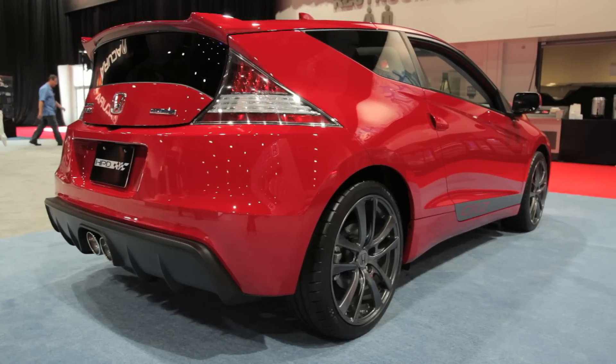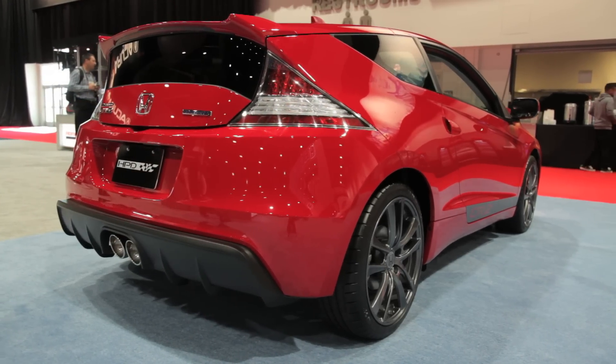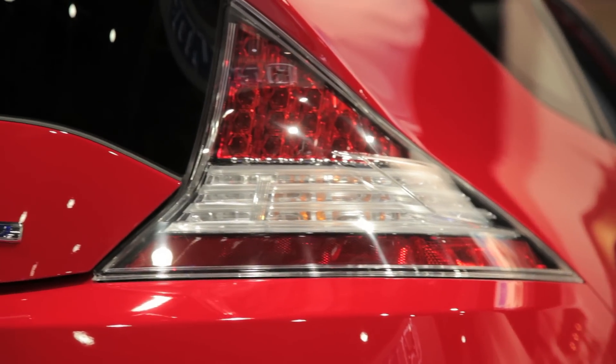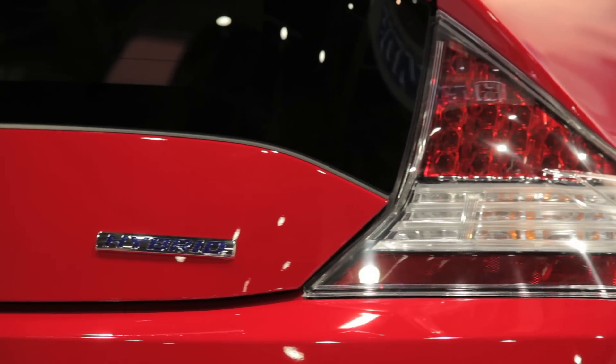Honda won't say if this car is headed for production, but there is some very good news. Several years ago they unveiled a very wild CRZ concept at SEMA, last year they showed off the engine, and this car is essentially as close to a production version as you can get. Honda has actually said it's fully engineered, meaning we really hope to see this car on the streets — and hopefully even the racetracks — soon.